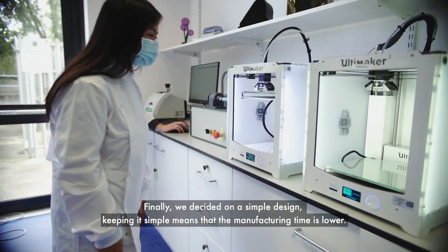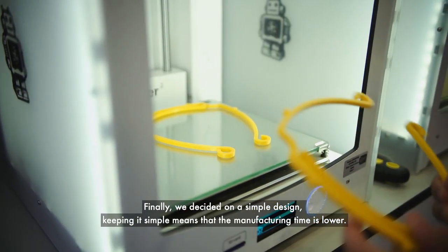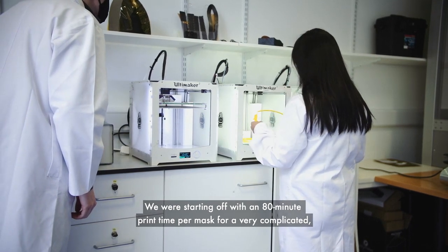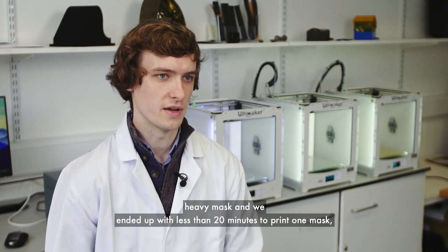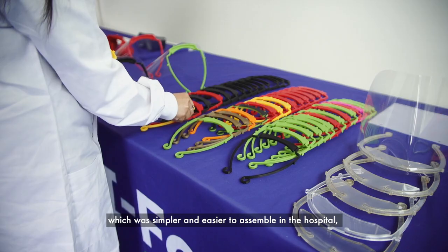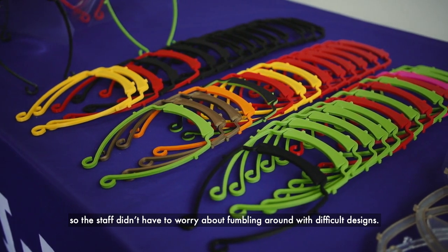Finally we decided on a simple design — keeping it simple means the manufacturing time is lower. We started off with about an 80-minute print time per mask for a very complicated, heavy mask, and we ended up with less than 20 minutes to print one mask, which was simpler and easier to assemble in the hospital, so the staff didn't have to worry about fumbling around with difficult designs.